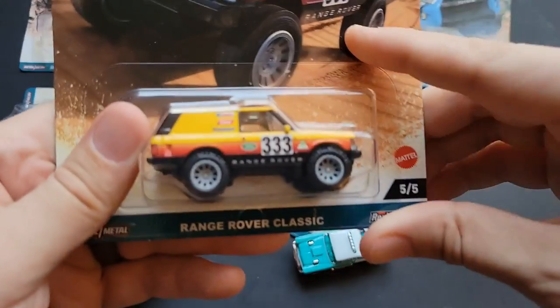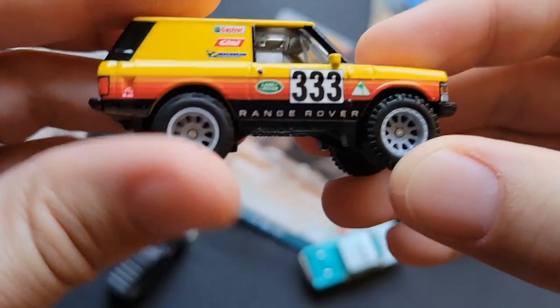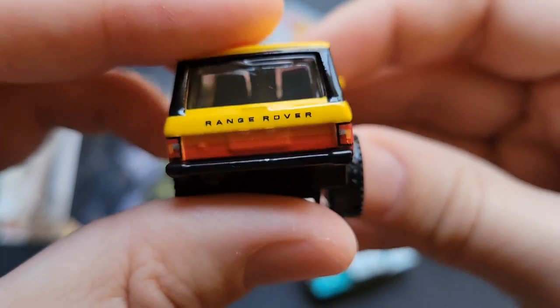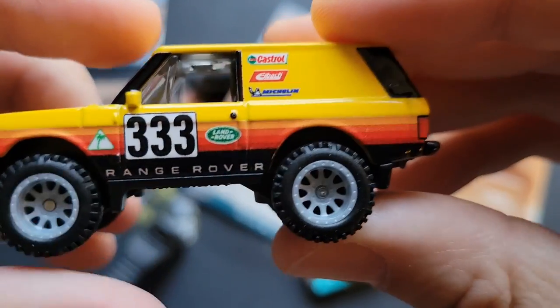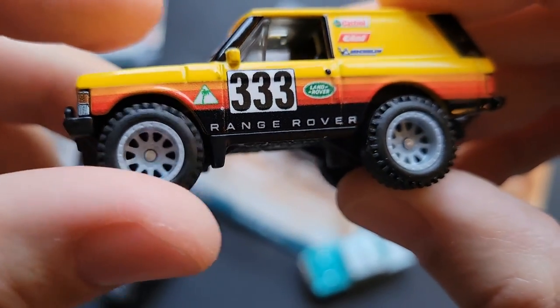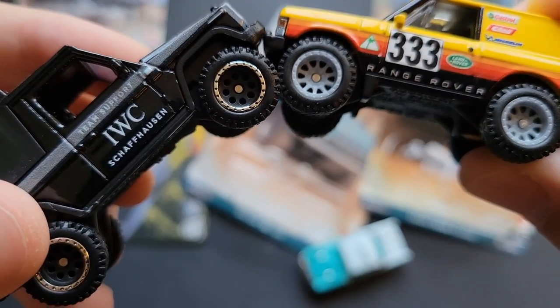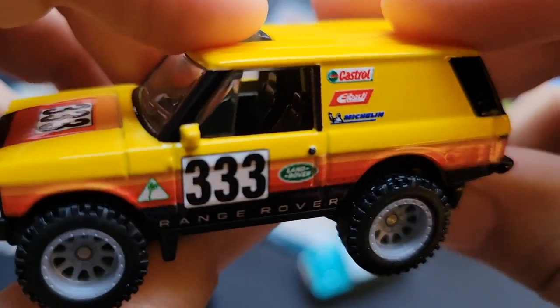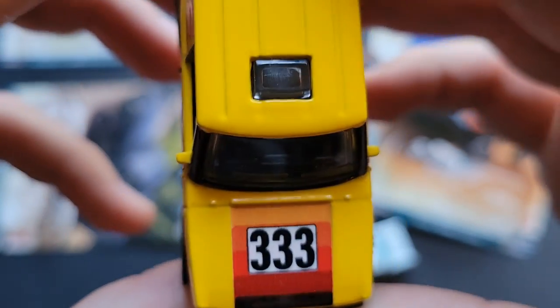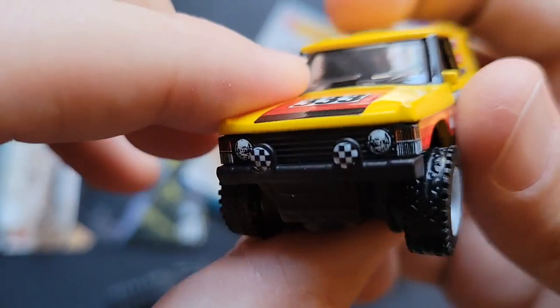Last up is the Range Rover Classic. Decent wheel choice — not the worst, not the best — but at least Hot Wheels has a good repertoire of rims and tires. Matchbox is kind of lacking on that on their premium side. These actually look like the same wheels but different rims. Love the Castrol logo on there. Fantastic tampo work up top. Great casting all around.